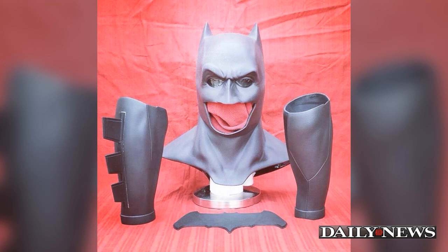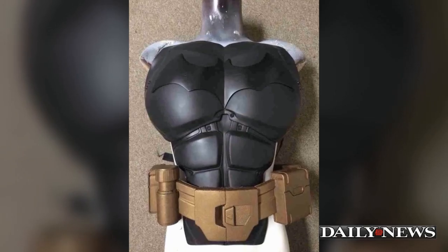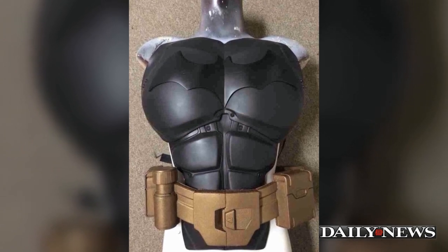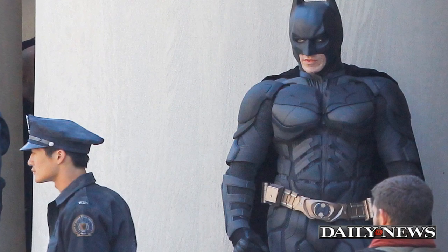Stevie D, a UK-based cosplayer and founder of Crimson Coscrafts, created the most realistic cosplay Batsuit in existence by using a 3D printer. D teamed up with 3D printing companies Tundra Designs and Gauntlet FX to recreate the Dark Knight's signature suit.